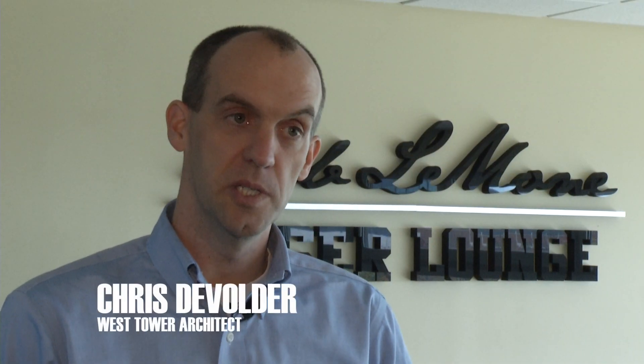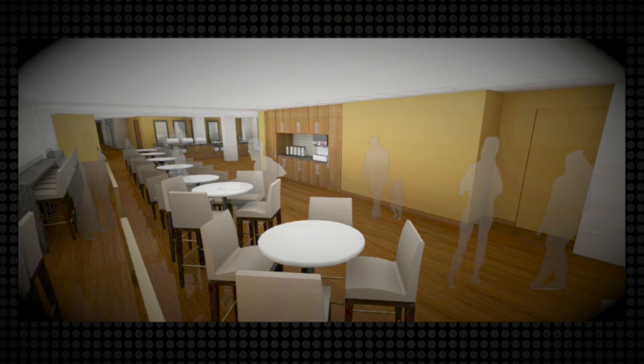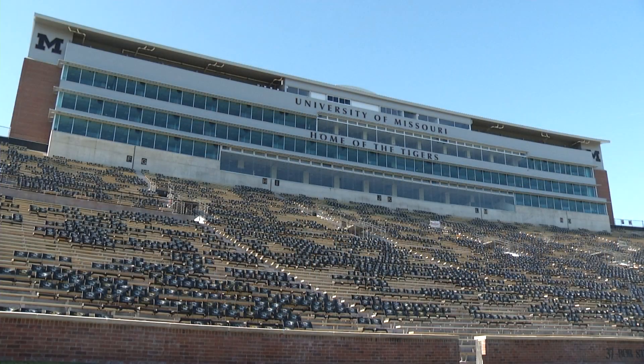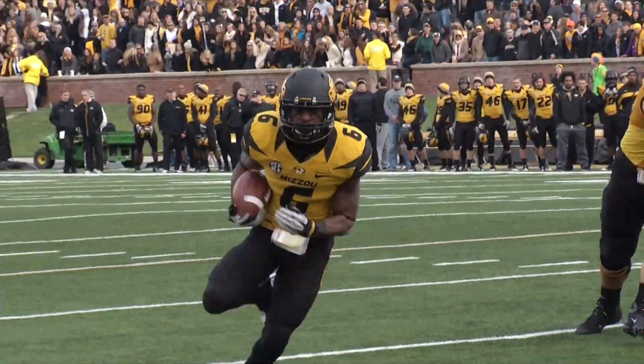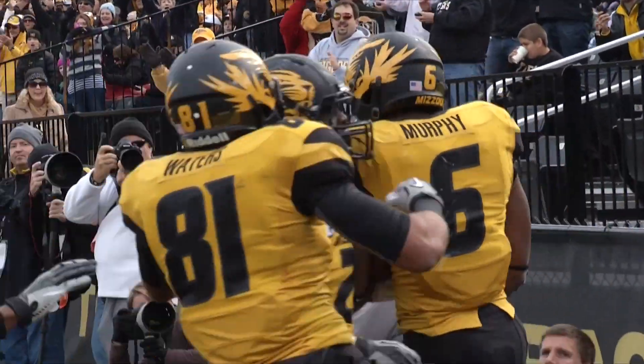Throughout the facility, folks are going to see a freshening up of the finishes — the carpet, the paint. There'll be an instant impact with the Lamone Lounge; that certainly is not going away. Probably the biggest thing here on level three is we have these fixed windows and we're coming back with operable windows like we have in the suites, so all of our fans in our club area and suite area are going to have the opportunity for those windows to be open so you can get the sound of the game and the crowd. It'll definitely be a wow impact.